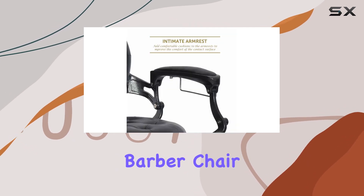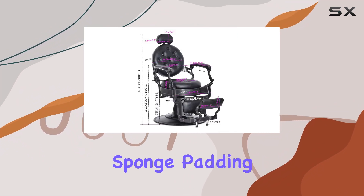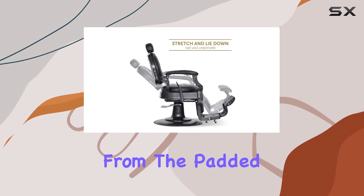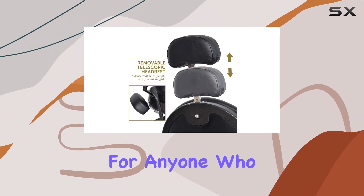Craftsmanship is where the Patti Vintage Barber Chair truly shines. Constructed with high-quality materials like thick leather and high-density sponge padding, every detail is designed with your client's comfort in mind. From the padded arm and calf rest to the reversible foot and leg rest, it's a haven of relaxation for anyone who takes a seat.